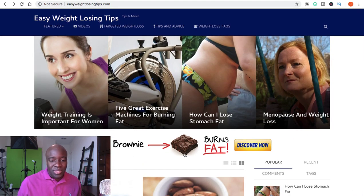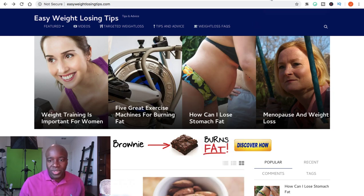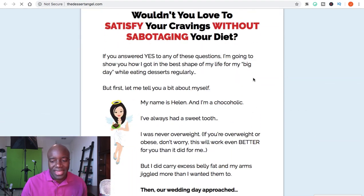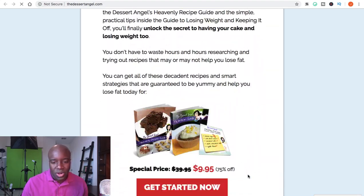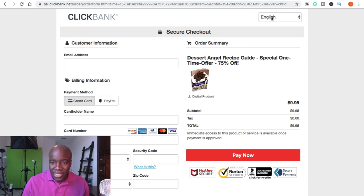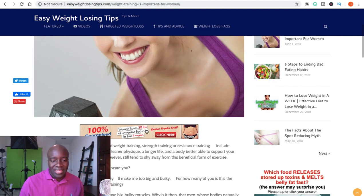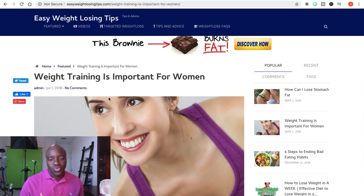You can see that this site has banners — it says 'this brownie burns fat.' If I open that up, it leads to a ClickBank product: '78 healthy desserts that actually burn belly fat.' You can actually see a little icon that says ClickBank, and if you go down to add to cart for $9.95, it takes you to a ClickBank registration page. There are banners throughout the website promoting different ClickBank products through this blog.